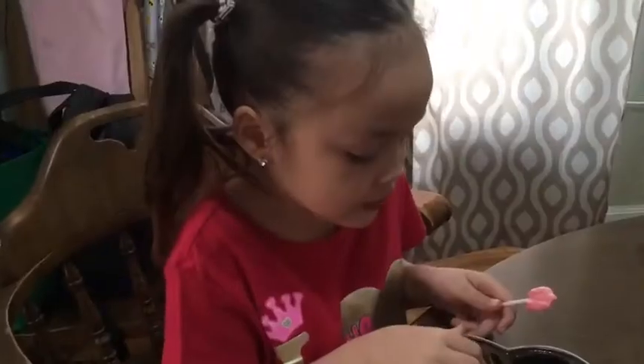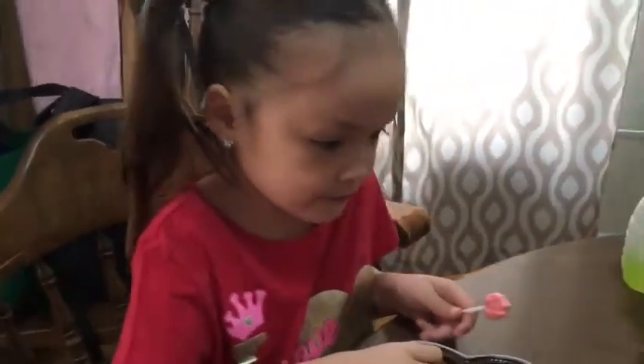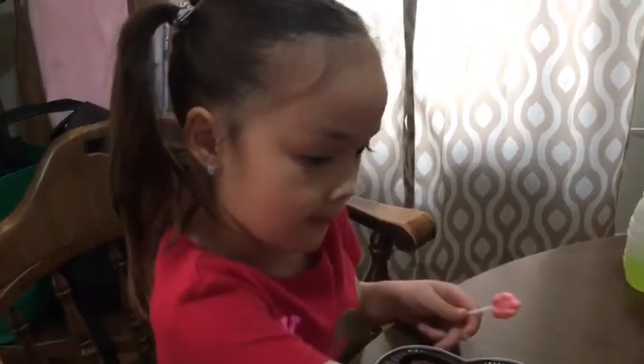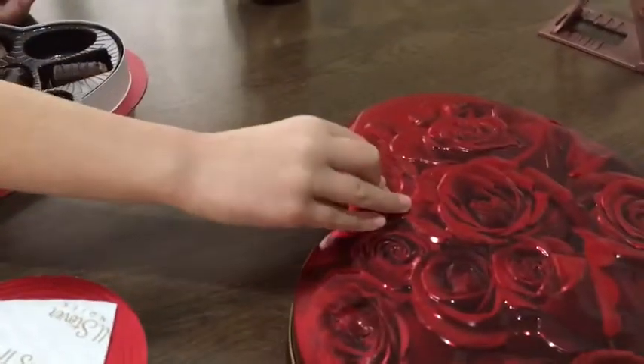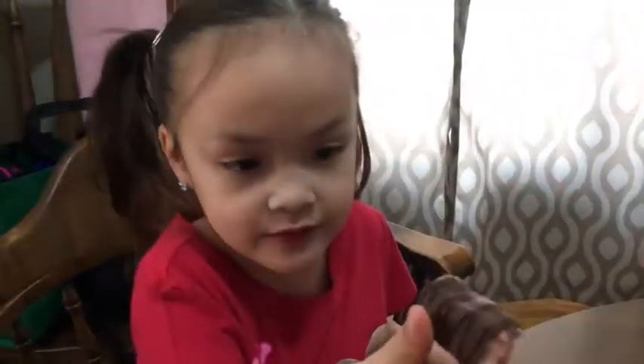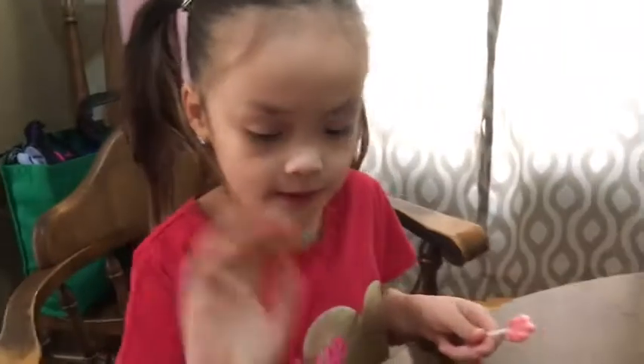Which one is your favorite — is it from your box or mommy's box? Mommy's box! The cream-filled one. All right! Say bye-bye, hope you liked it!